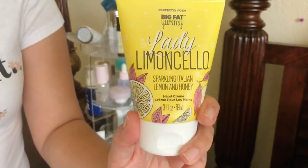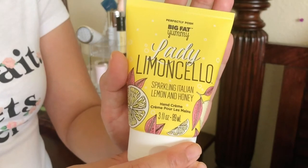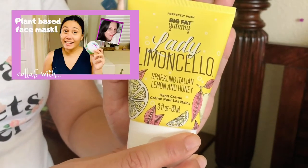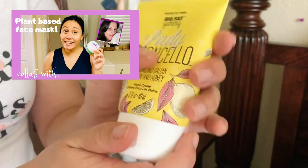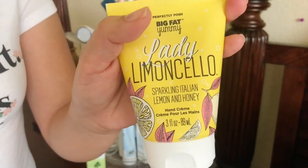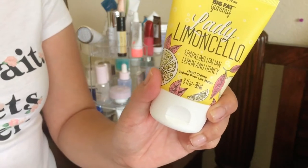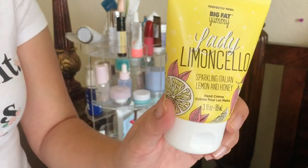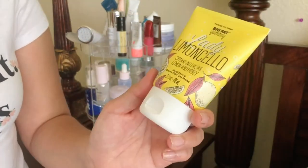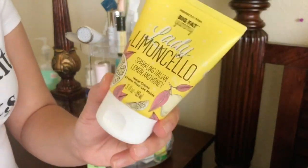I have a Lemoncello hand cream from Perfectly Posh. I reviewed one of their Moss Be Love hydrating masks — check that video out. It smells so good, just like lemons with a citrusy scent. It's a lightweight moisturizer and it has honey. I love honey ingredients in skincare, and Perfectly Posh has naturally based ingredients.